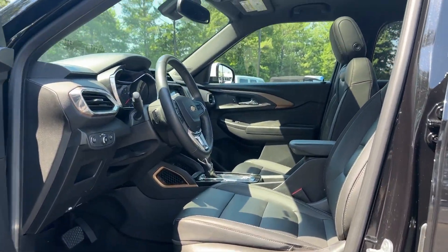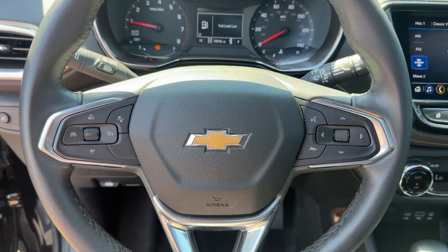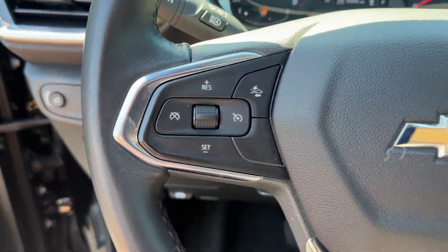Keyless entry, hands-free liftgate, all-wheel drive, backup camera, and remote engine start.